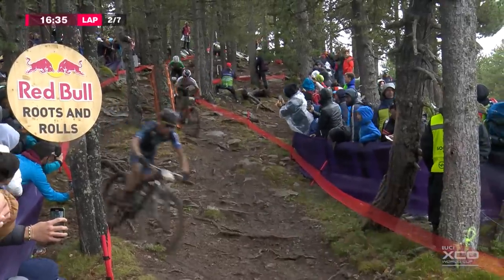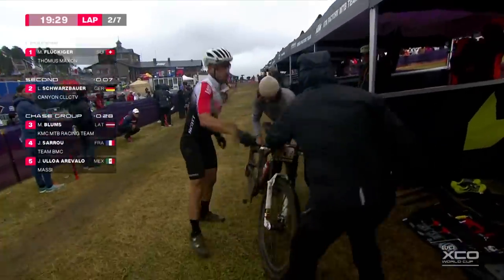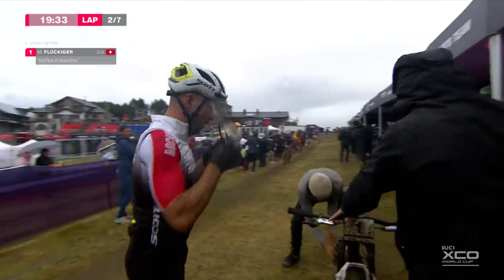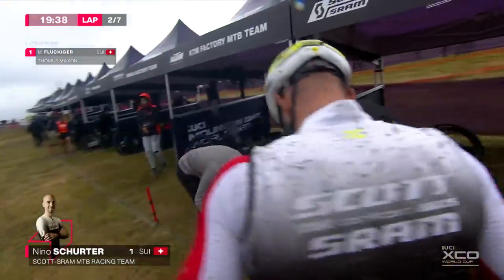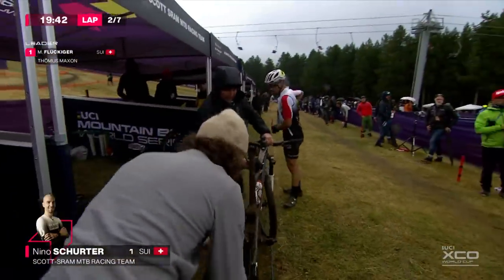You've got to descend fast. Look at Pidcock through there — oh, he almost hit that. It's a rear flat for Schurter. Clear vision for Nino Schurter as he swaps glasses, stands well back. But this costs a little bit of time — 30 seconds, more like, normally, if everything goes perfectly. Let's have Yanni his mechanic earn his money.